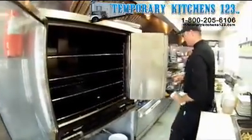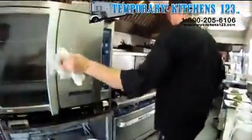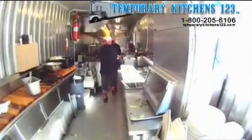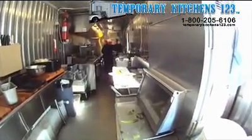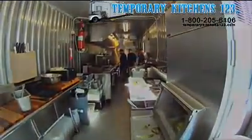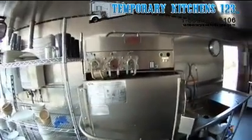The way we've managed to get through this construction — one of the things that helped us tremendously — was 123 was able to facilitate us with the need of the 28-foot and the 40-foot kitchen, including the dishwasher. This is a very helpful way to get through your construction without having to close and without having your customers suffer.